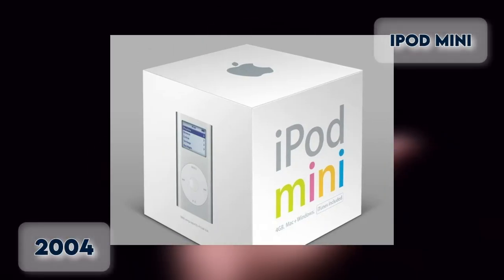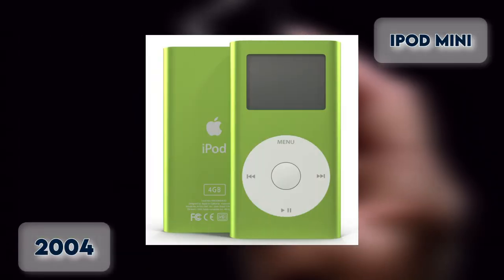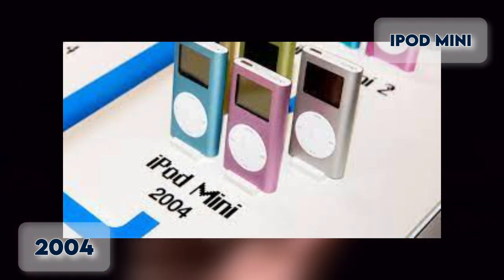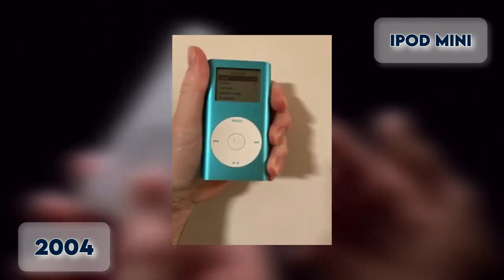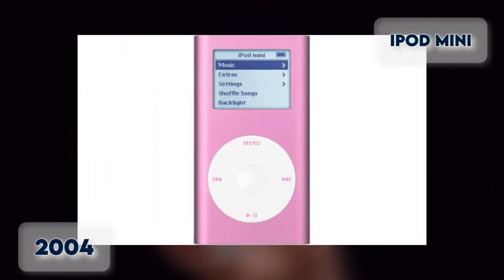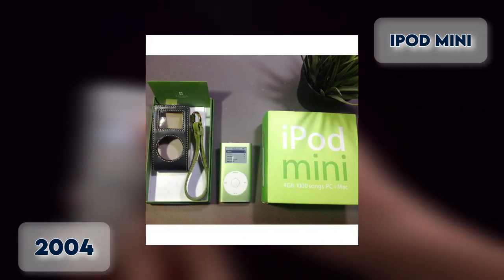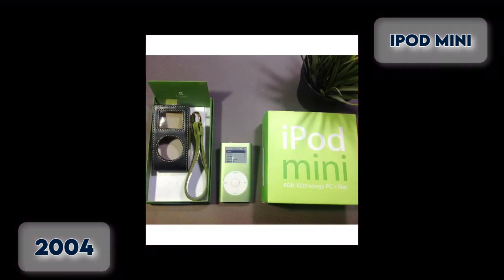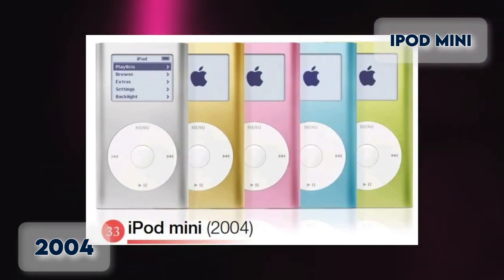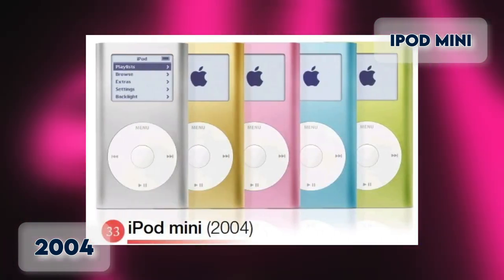iPod Mini 2004. Released in January 2004, the Mini was the smallest MP3 player on the market at the time. It was the first iPod to use the click wheel, a combination of function buttons and the touch wheel, and is smaller for more convenient portability. The maximum capacity is only 4GB. In another first for Apple, the device came in five colors: silver, pink, green, blue, and gold.